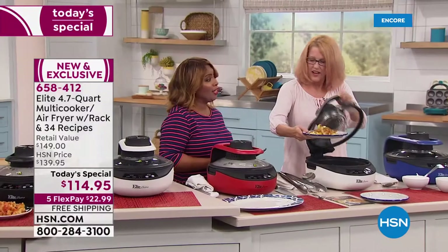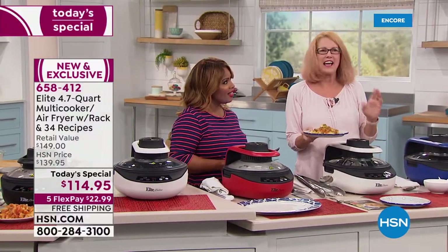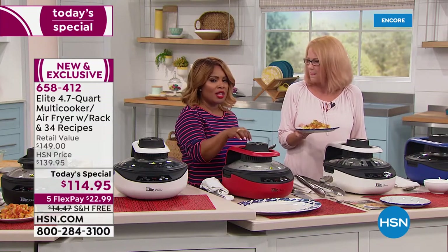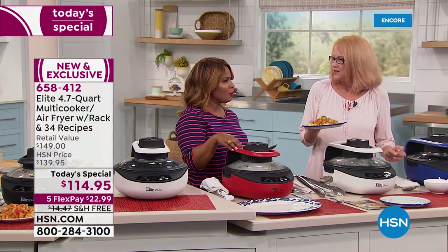Connie is asking, can you pop popcorn? I bet you could — that was one of the things I wanted to try. I didn't get to try it, but I would bet you could, because the temperature goes up to 465 degrees.